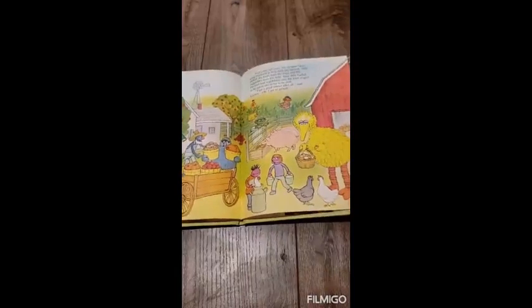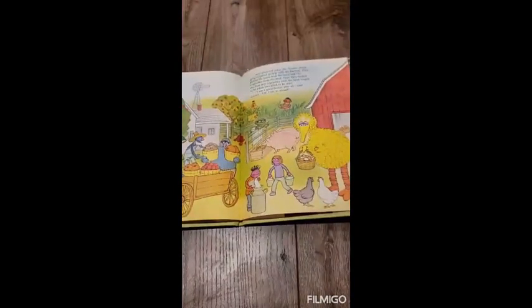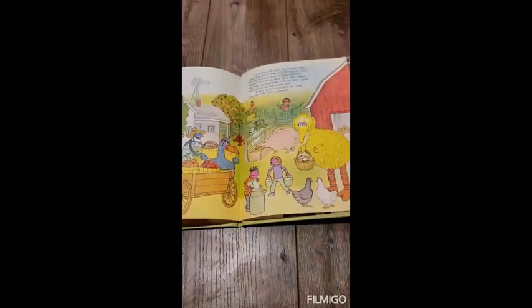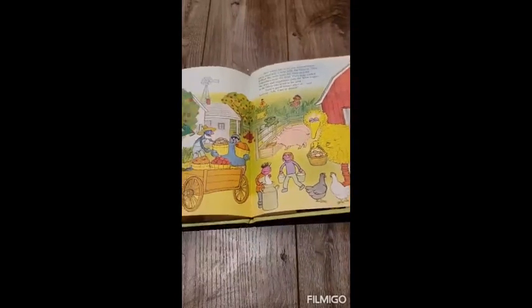And when fall came, the Sesame Street gang returned to help with the harvest. They picked the fruits from the trees and the vegetables from the field. Then they loaded the fruit and vegetables onto the farm wagon to be taken into town to be sold. I am a good farmer after all, said Grover. Oh, I am so proud.